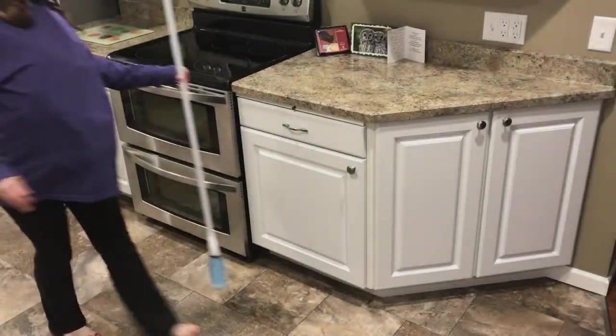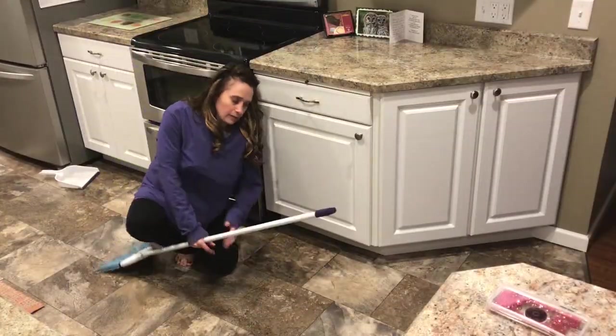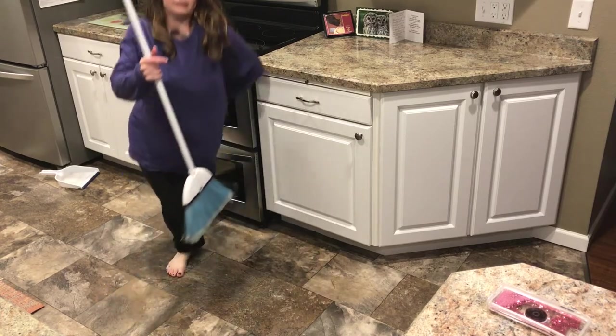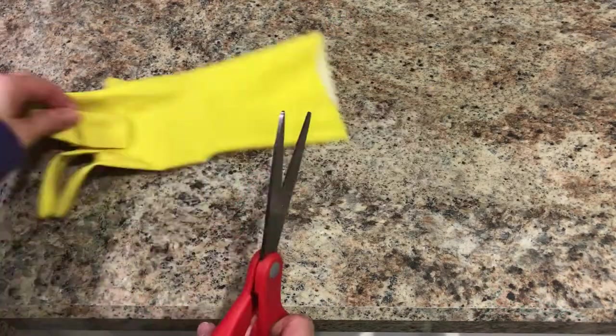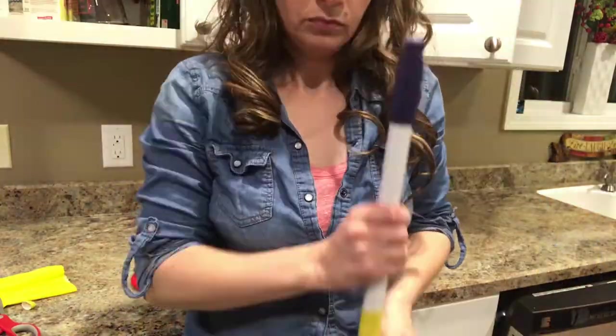We all hate when this happens — when you're expecting, bending over can be a pain, literally. Cut the finger from an old rubber glove and slide it over your broom handle. This will hold it in place.